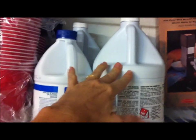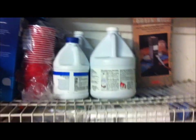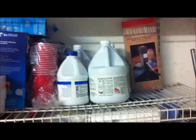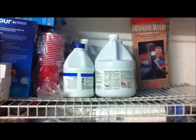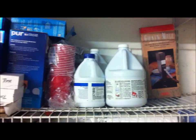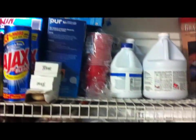Bleach does have a shelf life — I think it's about one to two years — but I think it's better to have bleach on hand than not. I probably have about six or seven bottles total, and I do use them with the laundry, so they get recycled and circulated.